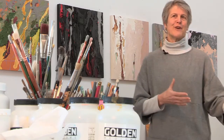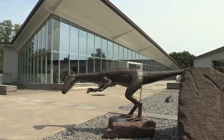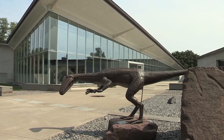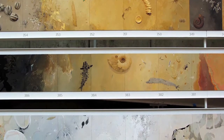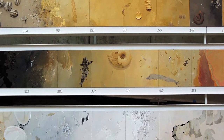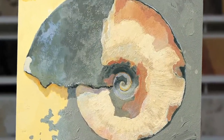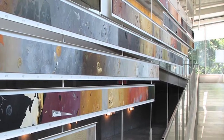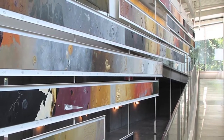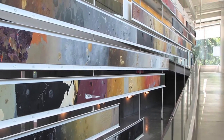If I have an idea that doesn't involve painting, I'll just figure out how to do it, what materials to use, and so forth. The piece I did at the Museum of the Earth is a history of life. I did one panel for every million years beginning with visible life, and that was 543 million years ago. So there are 543 panels arranged in a sequence according to geological period. The panels are all 11 by 11 inches.